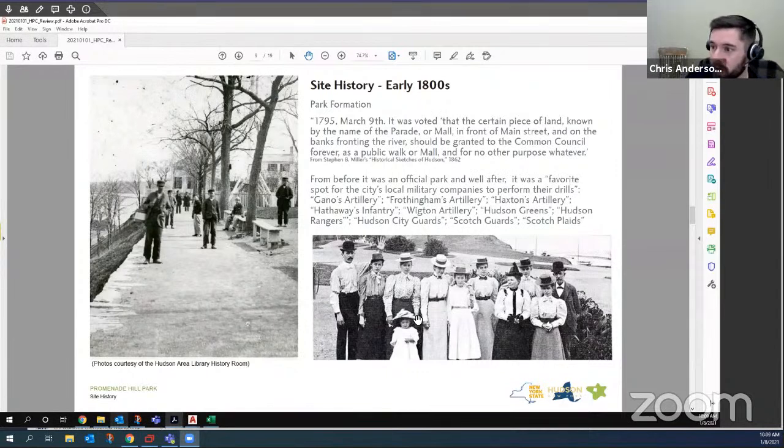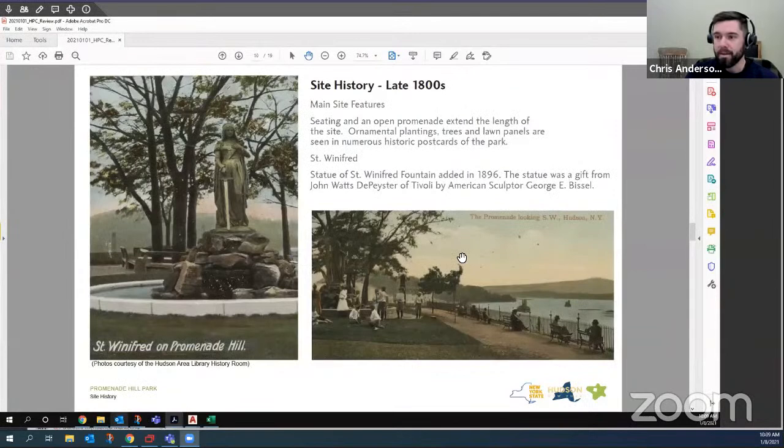This site has an amazing history — we've fallen in love with it as we've been working on this project. Going back to the late 18th century, it was formed as a public space for the people of Hudson in perpetuity — a place for a public walk or a mall. We coordinated with the Hudson Area Library, who provided a wealth of information — images and text — to really paint a full picture of the life story of the park. Some of these historic images show benches very similar to the style of bench we're proposing to use in the park.